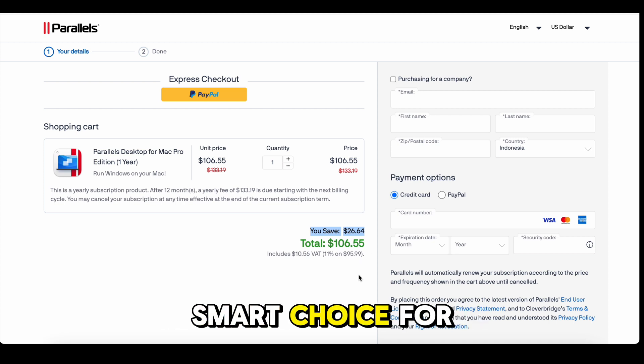Parallels Desktop — the smart choice for smart users. Hurry before the deal is gone.